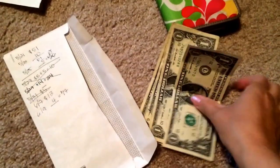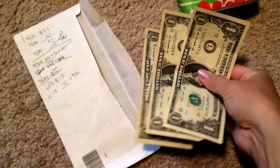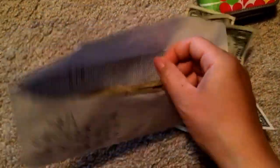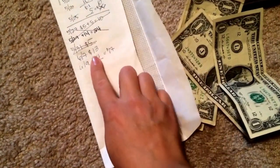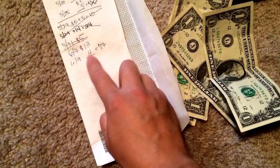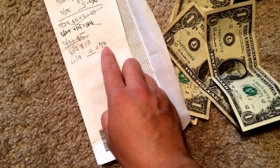This is the money I made from my book sales — $4.00. It's going into my payoff debt envelope, and currently I have $13.00 in there. I like to keep a running track of what's in here, so with the $4.00 added it's $17.00 total.